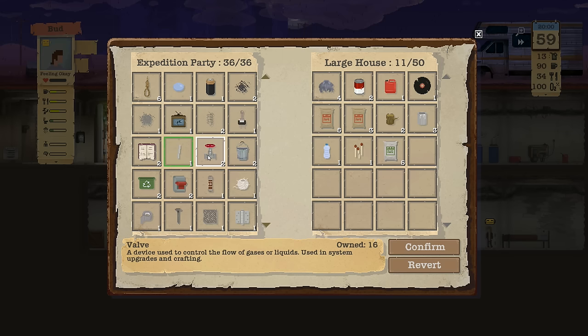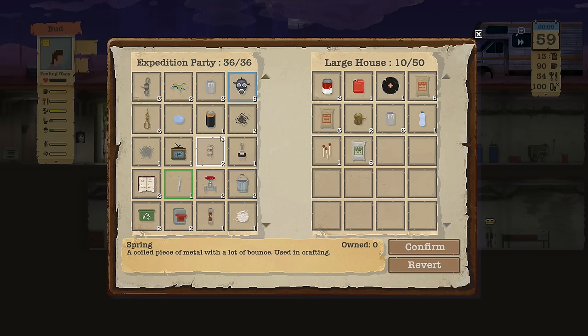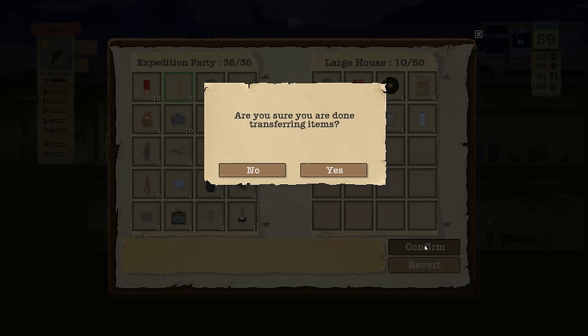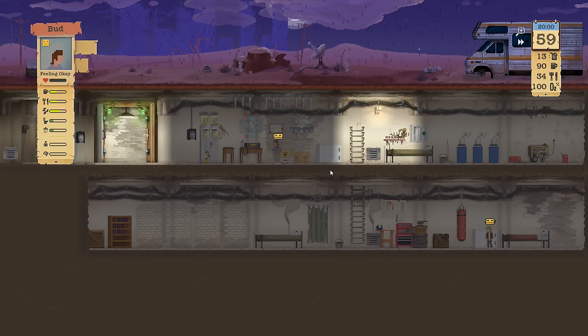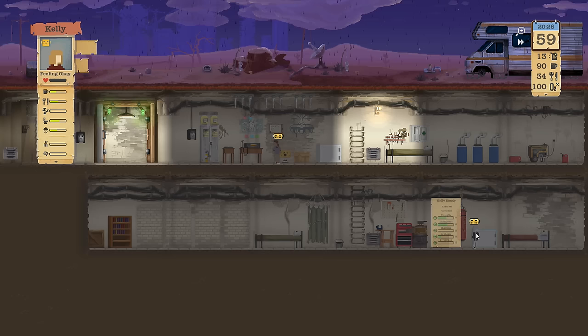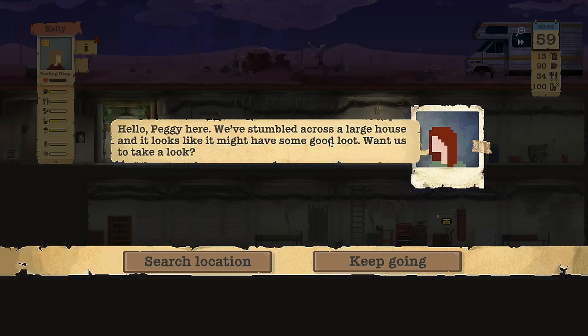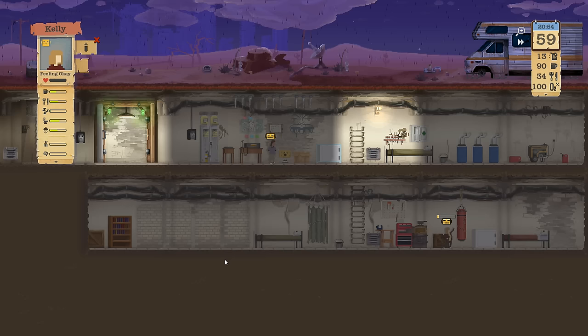Add that to the pile. We got 10 more fuel, five more rations, and everything else looks pretty good. They're gonna be like, wow, what's with all the burnt clothes? Got some paint too — I haven't even attempted anything with that yet. Looks good.